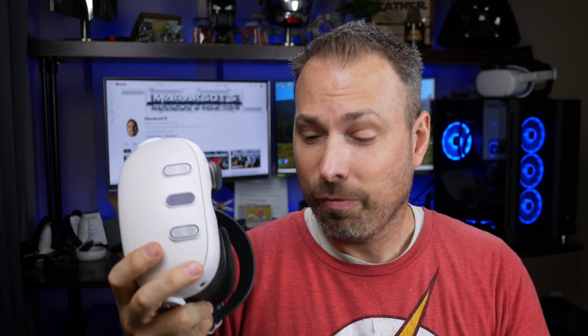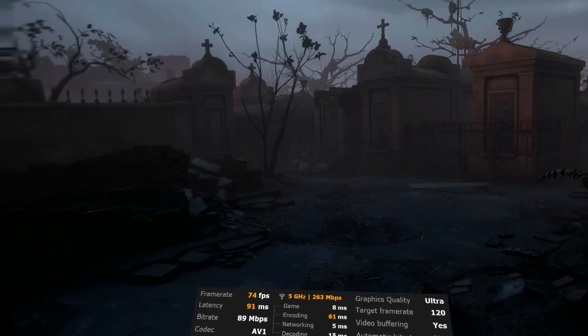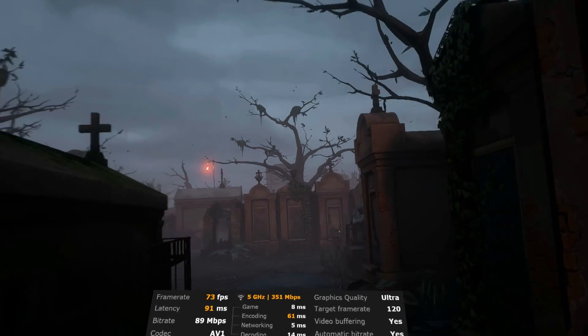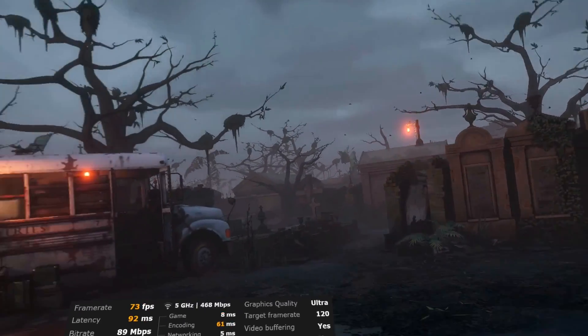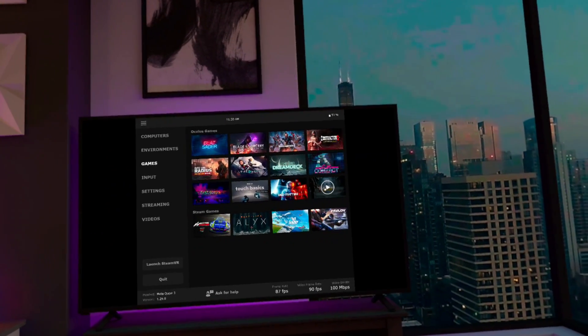For those curious about AV1 encoding with the Quest 3: for whatever reason, I was only able to get AV1 encoding to work once. After that capture, when I tried to enable AV1 encoding again, Virtual Desktop wouldn't properly connect to my PC and I'd just get a black screen whenever trying to launch a game. I tried rebooting my PC, rebooting my Quest 3, and even uninstalling and reinstalling Virtual Desktop, but despite all my efforts, the stuttering remained.